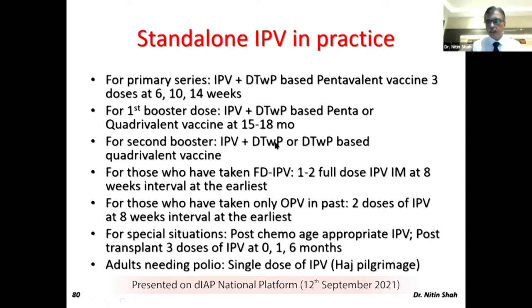Triple antigen alone is not easily available, but if you contact Serum they will provide it. You can use the DtWP-based quadrivalent with either Hib or Hep B, and the extra dose doesn't matter. You can give IPV separately, and that will again save a lot of cost.